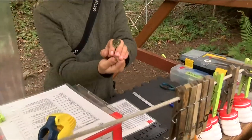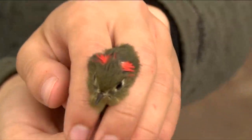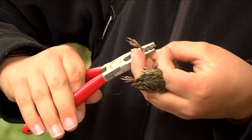It looks like this guy just has green head feathers — but look at that. Monitoring birds is essential to protecting them, and these volunteers are contributing critical data on the health of our birds.